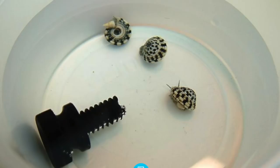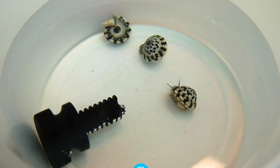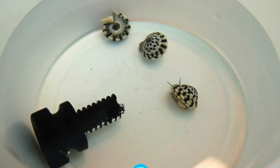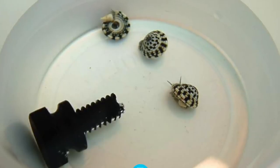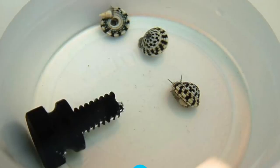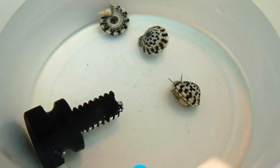Coming in at number eight on our top 10 pests is the sundial snail. This guy is a zoanthid eater and is typically introduced via a piece of live rock with zoanthids or a frag that wasn't carefully inspected. They don't even need to arrive themselves — they can lay eggs on live rock or on the frag plug of the zoanthid, essentially giving their offspring the best shot at life by attaching them to their food source.